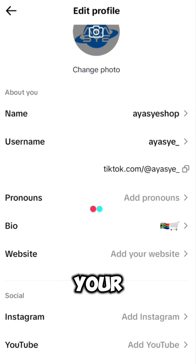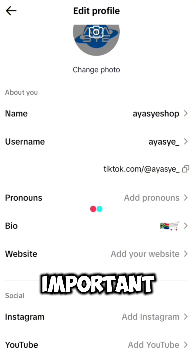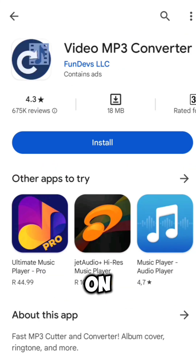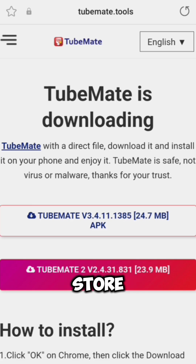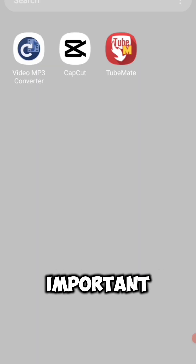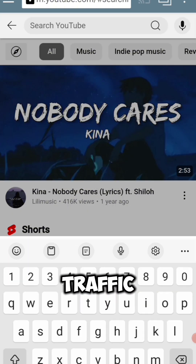Now last but not least, this is how you're going to drive traffic into your affiliate link in order to get sales and get paid. You're going to download CapCut video editor from the Play Store, Video mp3 Converter from the Play Store, and TubeMate from the internet — type in tubemate.tools to find and download the app. These are the three apps you will need and they are very important to making your money.